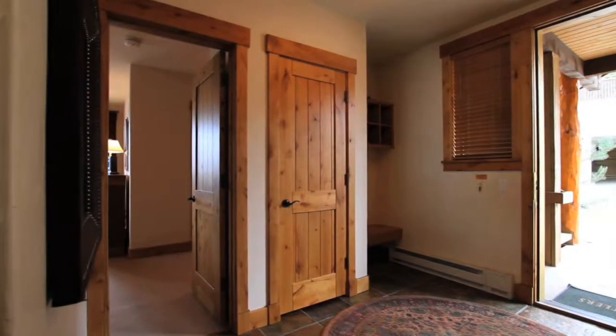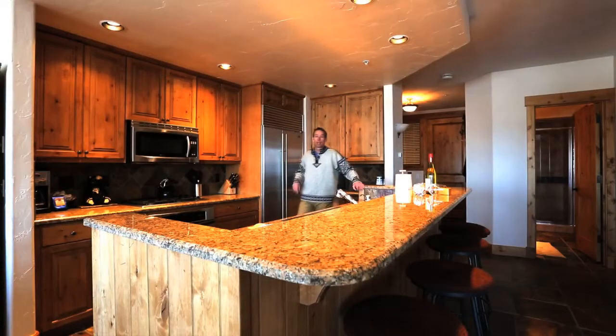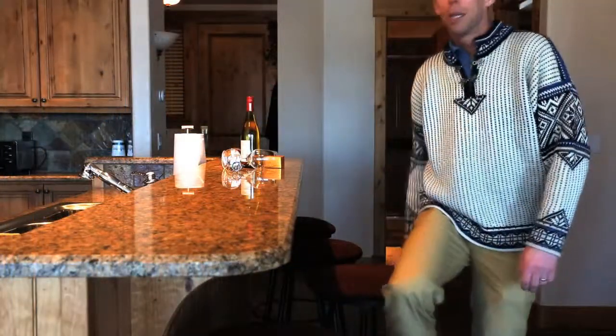The kitchen has wonderful granite countertops, professional grade appliances with a Sub-Zero refrigerator, Thermador oven and gas cooktop. For lunchtime or après ski, pull up a stool and admire the views.